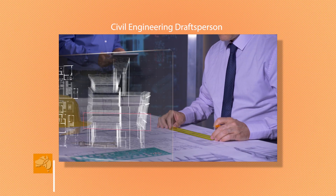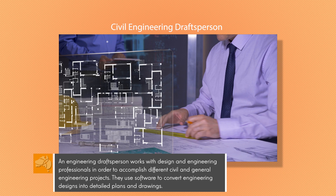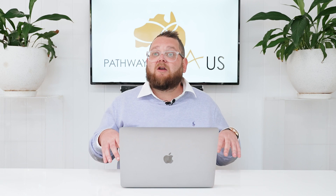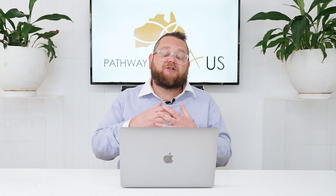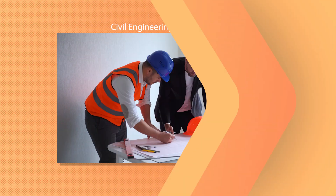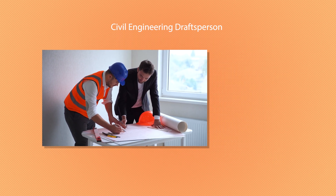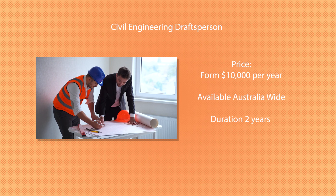First up we have the Civil Engineering Draftsperson. This program is usually delivered at a vocational level, and one school does it as an associate degree, but this is probably one of our most popular programs for an entry-level engineering course and creates a very solid pathway to future visas in Australia. In drafting, you'll essentially be assisting with design, helping the main engineers on a project with a strong focus on civil engineering elements — roads, drainage, all that sort of stuff. It starts from around $10,000 per year, is available Australia-wide, and has a duration of two years.